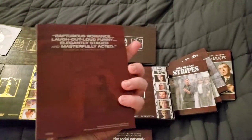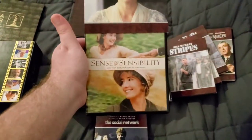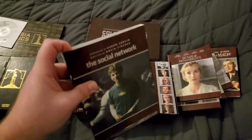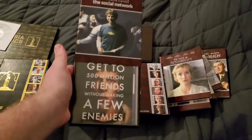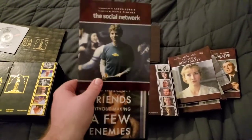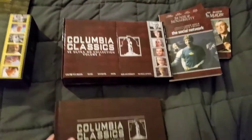Next is Sense and Sensibility — never seen this one either, but I enjoyed it. And the last film you get is The Social Network. I never really watched reviews on it, but I really enjoy it. I think the lead actor did a good job, and it's pretty crazy how Facebook became what it became. I recommend it — it's a good watch.